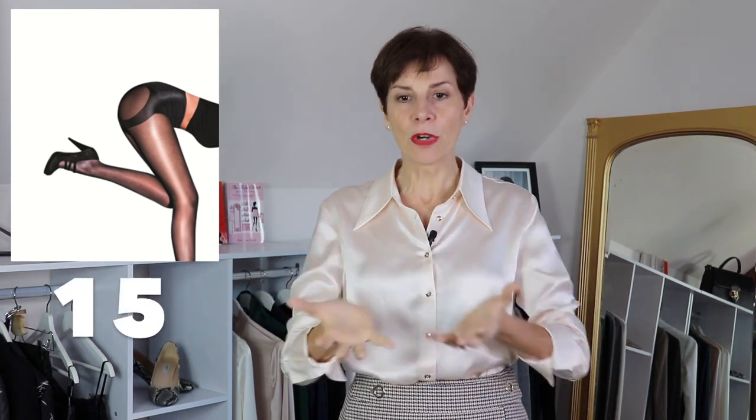The third one is wear pantyhose that hoist you up. You have those — they sell them everywhere now — pantyhose or black tights. And they hoist your bum, make your bum look higher, therefore a little bit rounder.